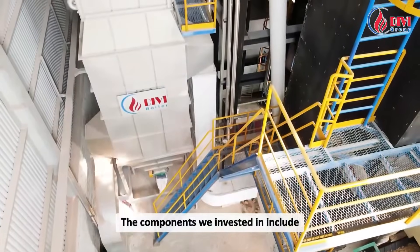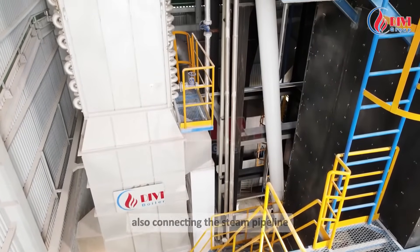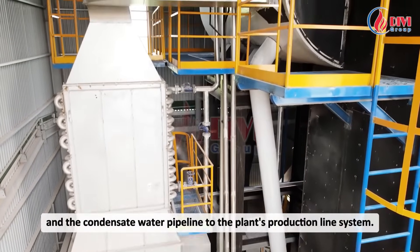The components we invested in include the entire boiler house system and the complete boiler system, also connecting the steam pipeline and the condensate water pipeline to the plant's production line system.